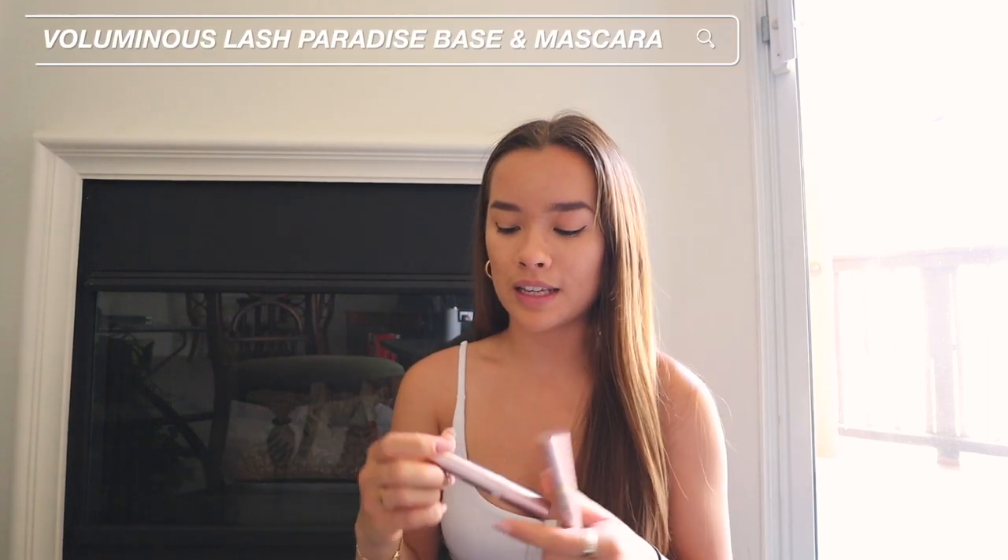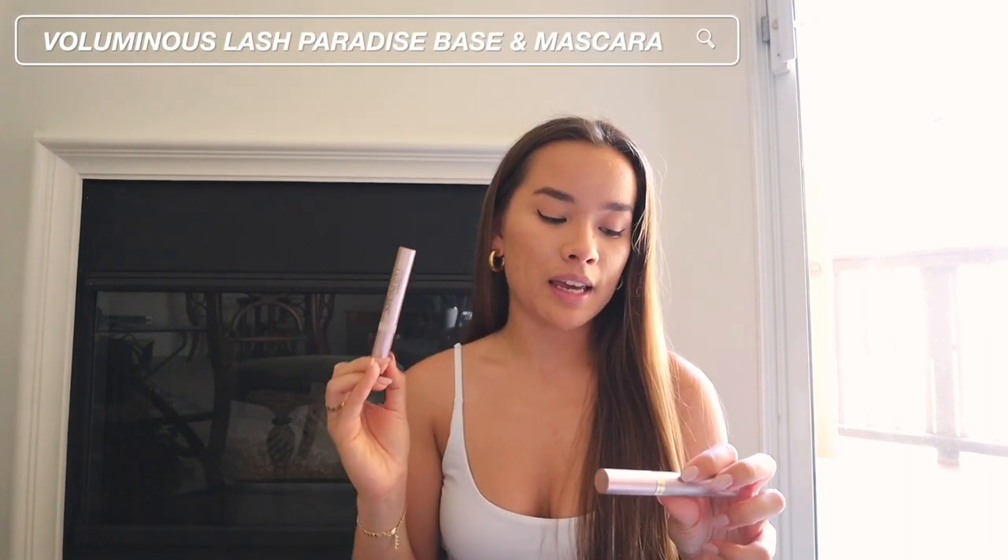After eyeliner, I go in with mascara — this is almost the last step. The two I use are the L'Oreal Voluminous Lash Paradise Base and the Voluminous Lash Paradise Mascara. I've been using a lash primer for a while now and I've noticed such a huge difference in what my lashes look like. Highly recommend if you haven't tried it. This mascara is so good — mascaras are very touchy because some work amazing for some people and don't work at all for others. I'm going to prime my lashes first, let it sit, then put on the mascara.